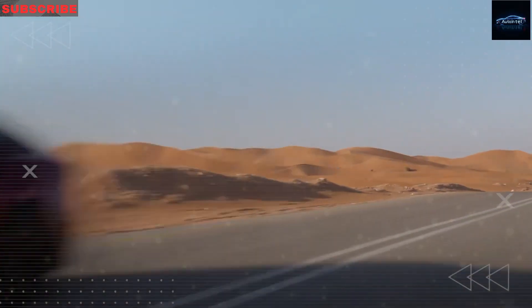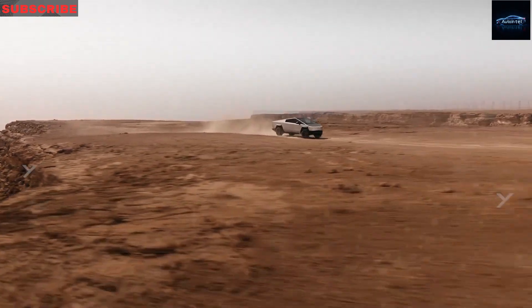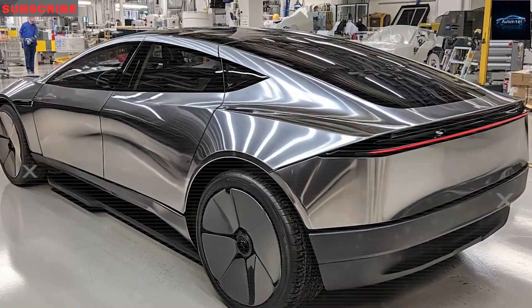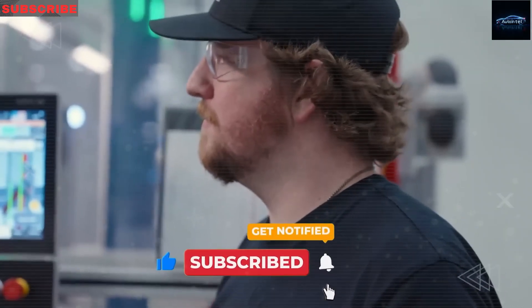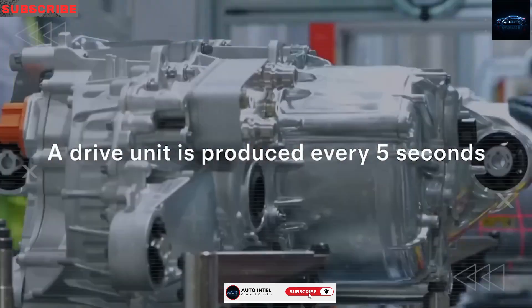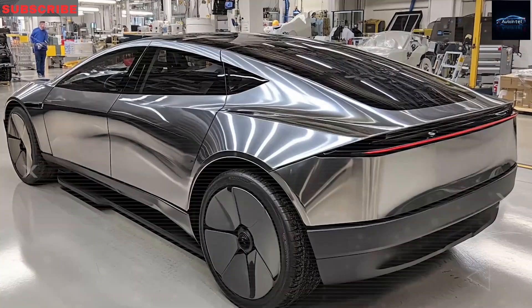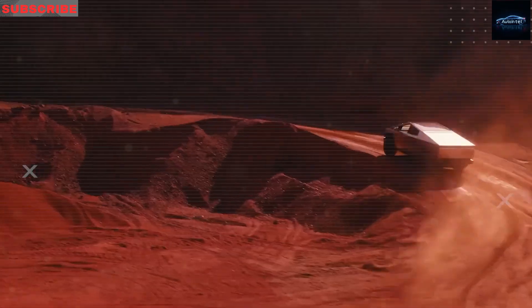Are you tired of having to buy a new car every 7 or 8 years? You're not alone. Most modern vehicles just aren't built to last anymore. They're packed with too much complicated technology, come with expensive repair costs, and are filled with parts that often start breaking down just after the warranty ends. But what if your next car could last over 20 years with almost no maintenance, no confusing features, and no stress?